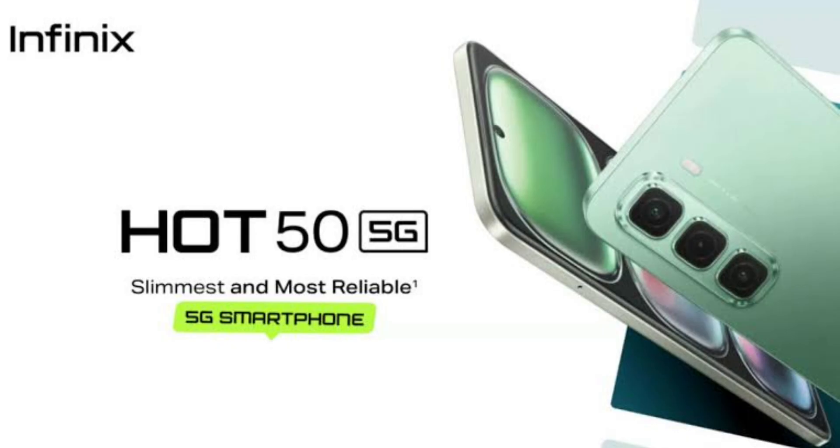The option to expand the RAM up to 16GB provides ample headroom for multitasking, which is handy if you frequently switch between apps or run demanding applications. With 128GB of storage, there's plenty of space for apps, photos, and videos. According to Infinix, with A-level certification, the Hot 50 5G will offer 5 years of smooth operation — an assurance that the phone is built to last and maintain its performance over time.